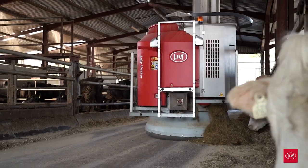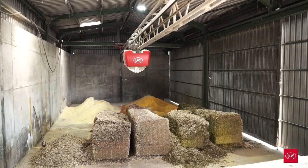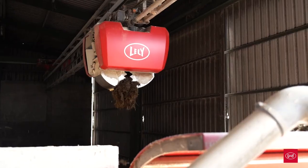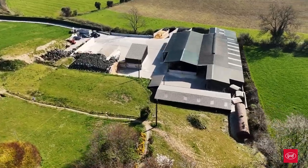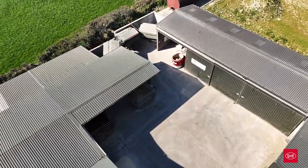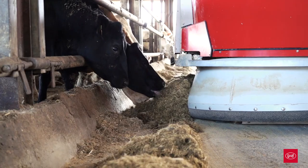We have been running the Lely Vector here since the 22nd of December 2022. Our farm is a combination of seven different sheds, so we were unsure if it could be retrofitted, but it did fit into the farm seamlessly with very minimal civils on the existing infrastructure. The kitchen was put on a slightly greenfield site to one side of our yard — it's a very small shed, less than 2,000 square foot, to serve up to 700 animals.